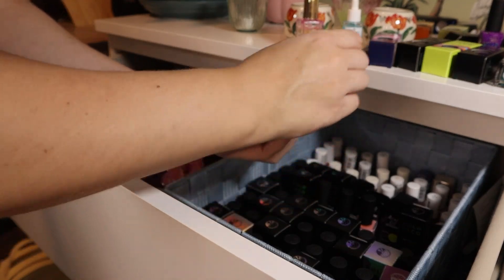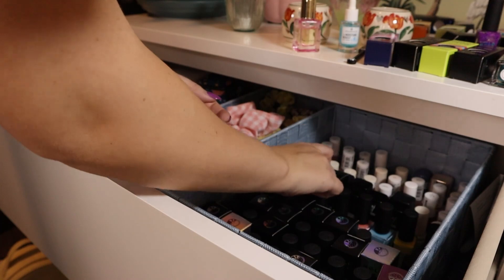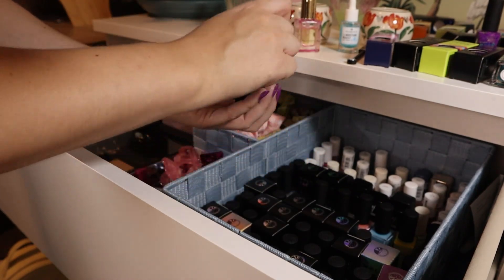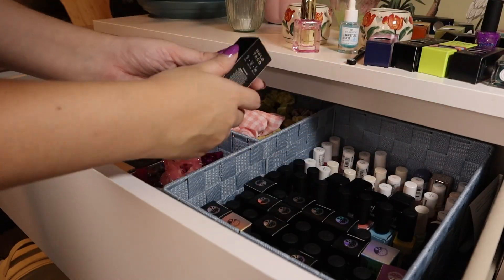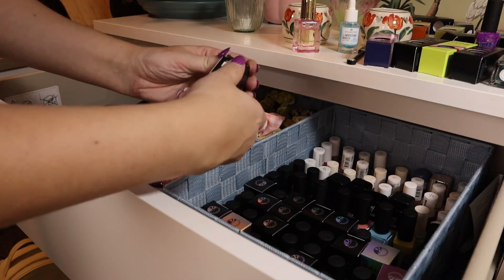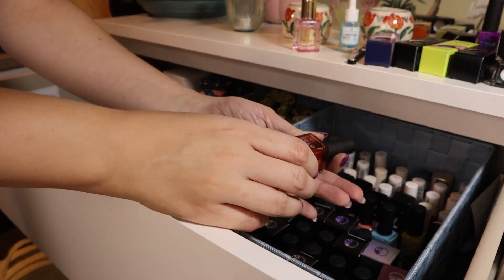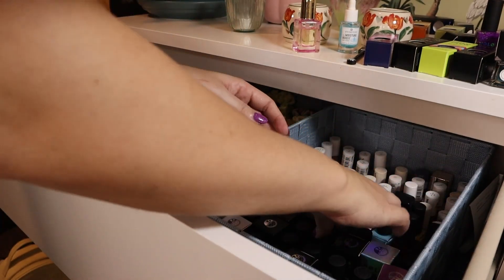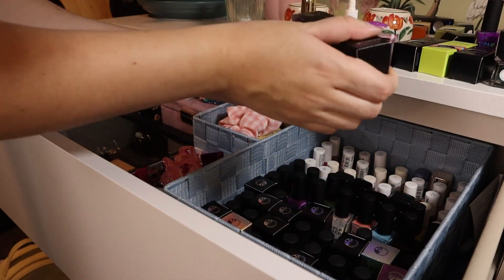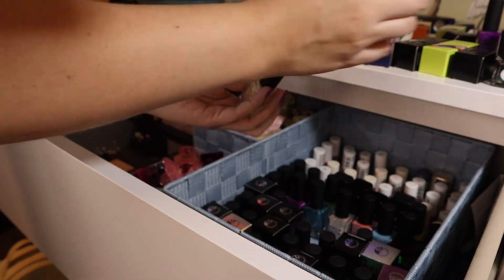I'm going to take everything out of the boxes except the limited edition ones, because some have different boxes and then I can see what they are. I just need to know what I'm dealing with in my collection. I don't know if I'll throw out the boxes but I feel like if I kept them it would be for moving, and I'm not planning to move. By the way, this Holo Taco Favorite Sister polish is so nice for the holidays — so shiny and metallic, a true Christmassy red. I've been thinking: should I do a top 10 Holo Taco nail polishes video? Let me know if you'd be interested.